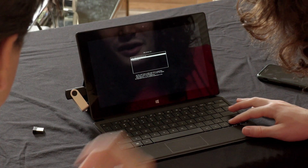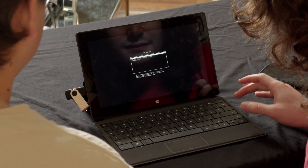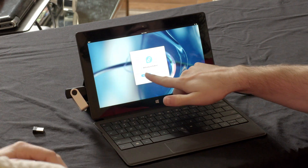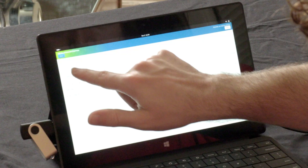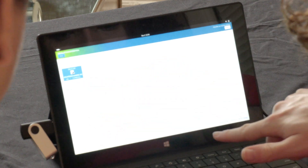We got it booting — we had to turn off Secure Boot. We selected 'Start Fedora Live' and the touchscreen is already working. We went ahead and started the install. Fedora uses the Anaconda installer. We selected the destination drive, hit 'Delete All' — goodbye Windows — and kicked off the installation.